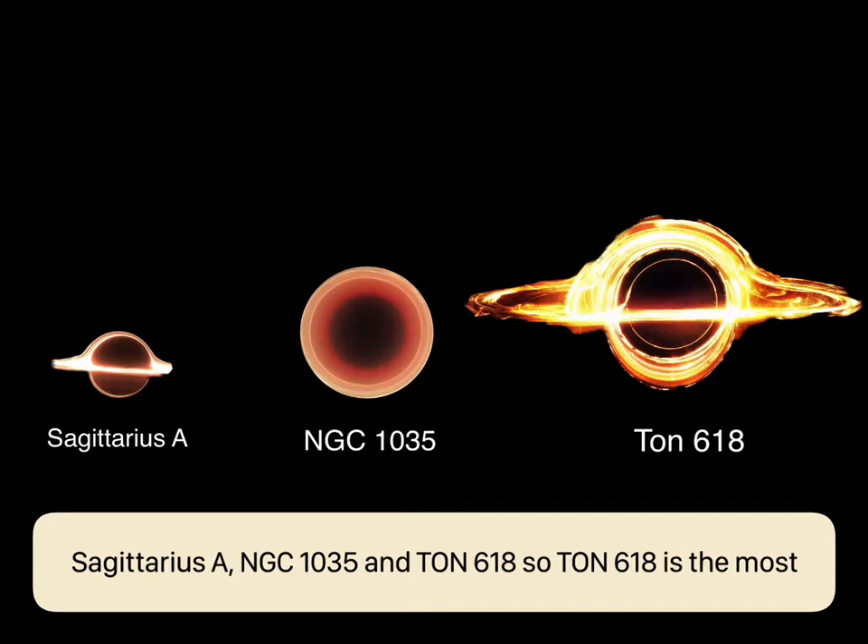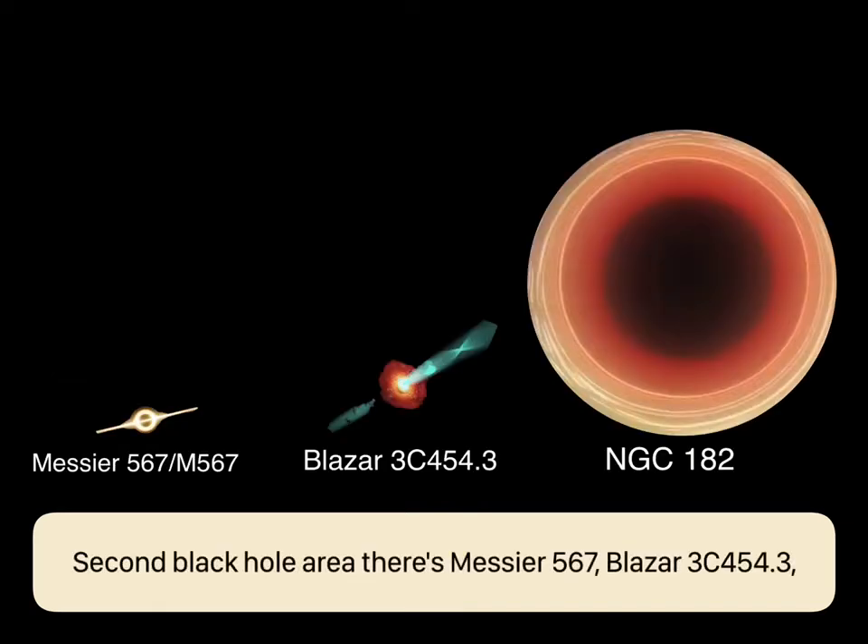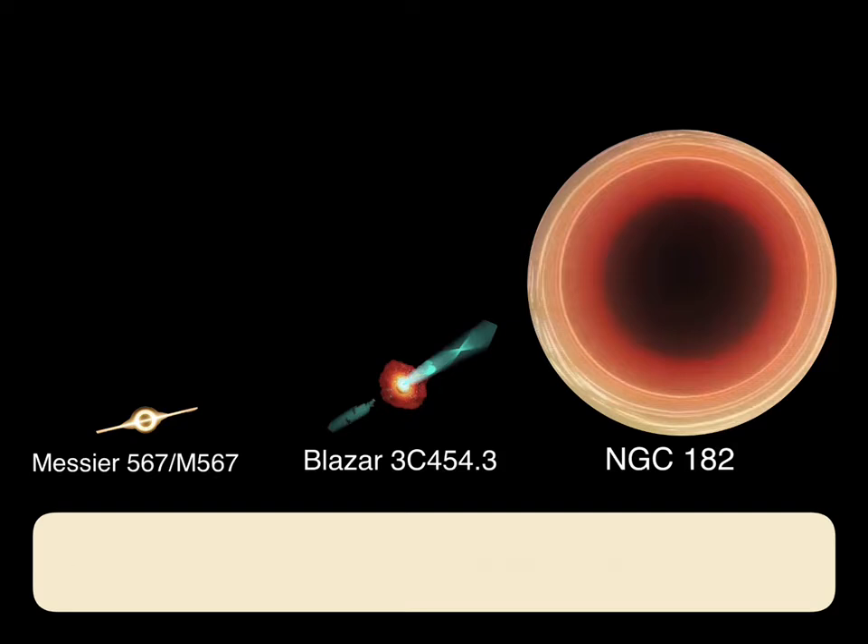Second black hole area: there's Messier 87, Blazar 3C 454.3, and NGC 1277. I like Blazar 3C 454.3.